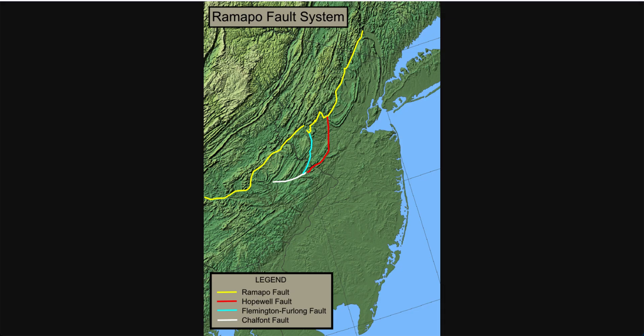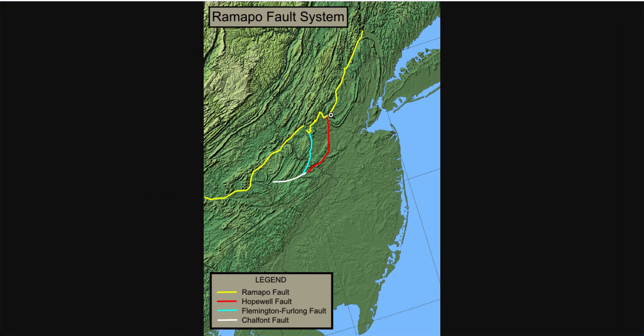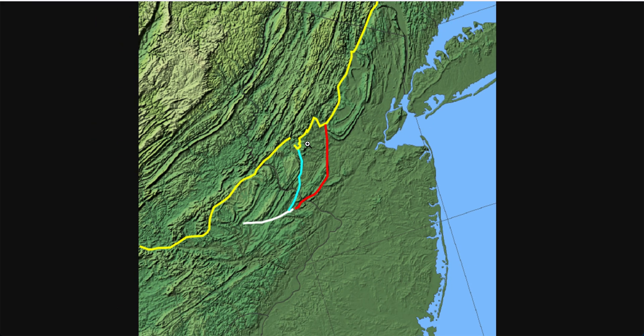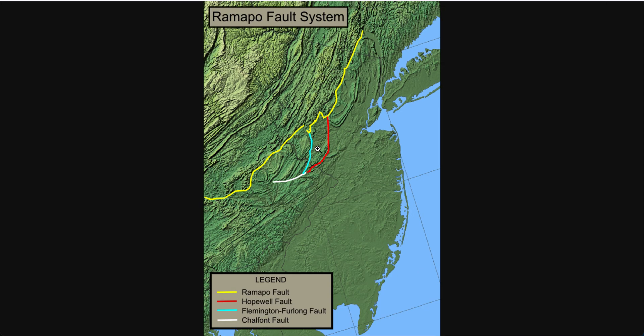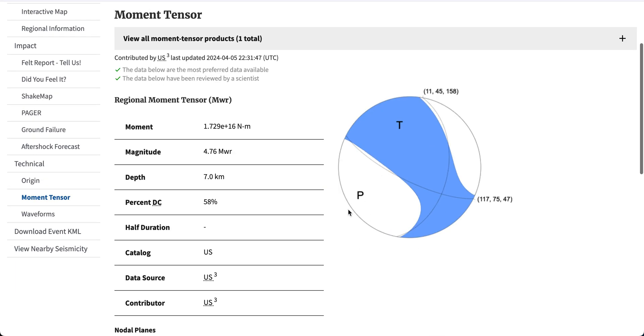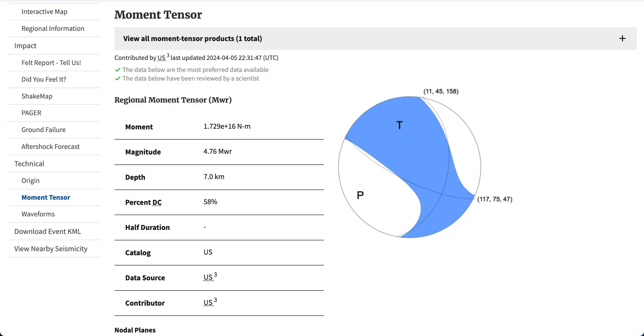It was a 4.8 magnitude. The fault line it lay along was the Ramapo fault. This isn't really well known — it's an intraplate fault, just like the New Madrid fault down in Missouri. The area of the earthquake was right along the fault. We can pull up the moment tensor — we can see the tension axis and pressure axis, aligned roughly similar to the alignment of the fault in the area. This was more of a slight reverse faulting, not any strike-slip. So there definitely was some solid movement of the ground.